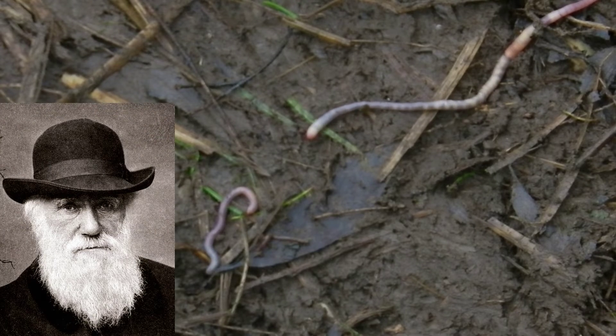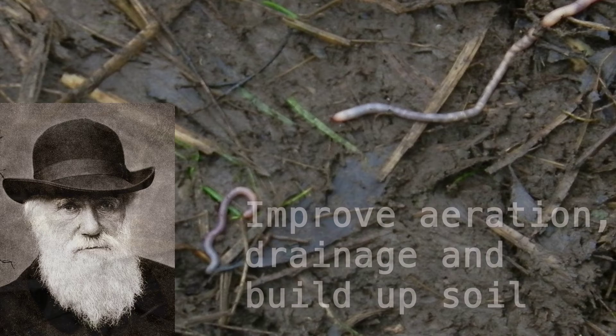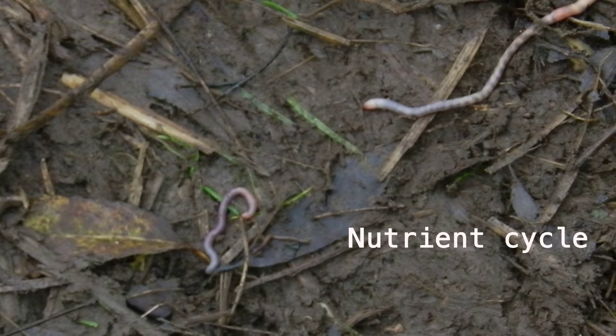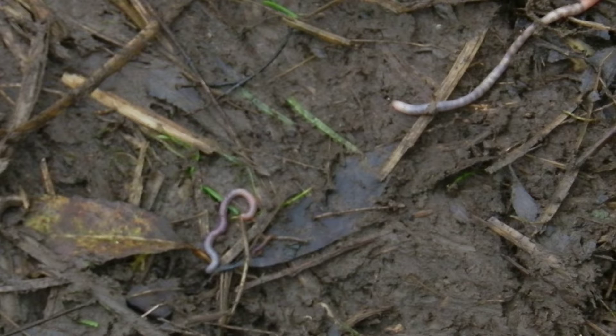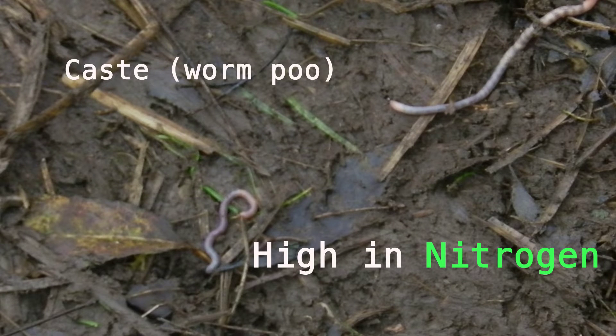Charles Darwin noted back in 1881 how worms can improve the aeration of the soil, the drainage, and by casting on the surface can build up the soil level. Thanks to modern science we're now even better able to understand how earthworms play a role in the nutrient cycle. As worms move through the soil they ingest all the organic material such as dead leaves or old plant roots and extract the nutrients they need to survive. What's left over they release as a cast which is extremely high in nitrogen, a nutrient which is really important to plant growth.